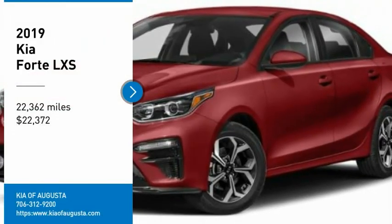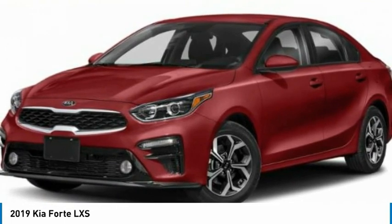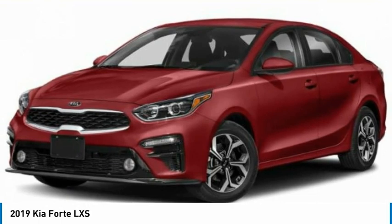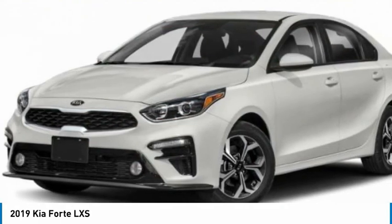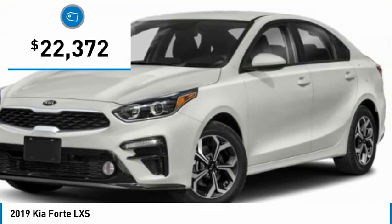Take a ride in the 2019 Forte. If you're looking for a trendy and feature-laden compact sedan, the Kia Forte is for you. It offers an exceptional combination of innovative design, high-quality engineering, and outstanding value, and is priced below $25,000.